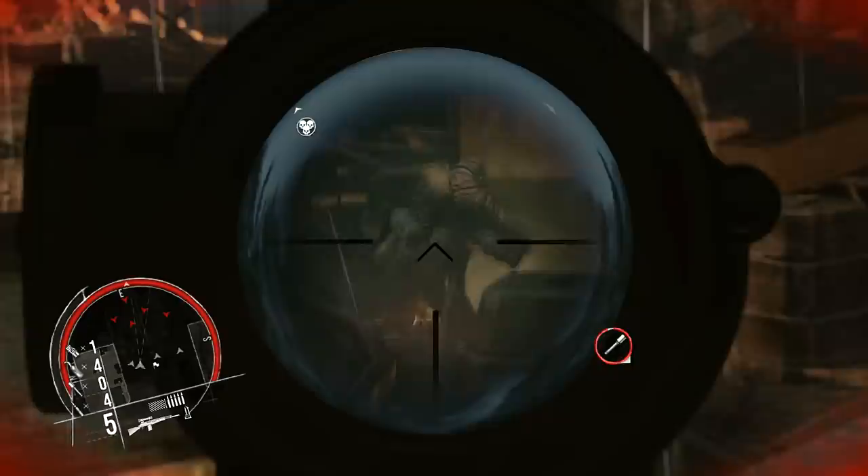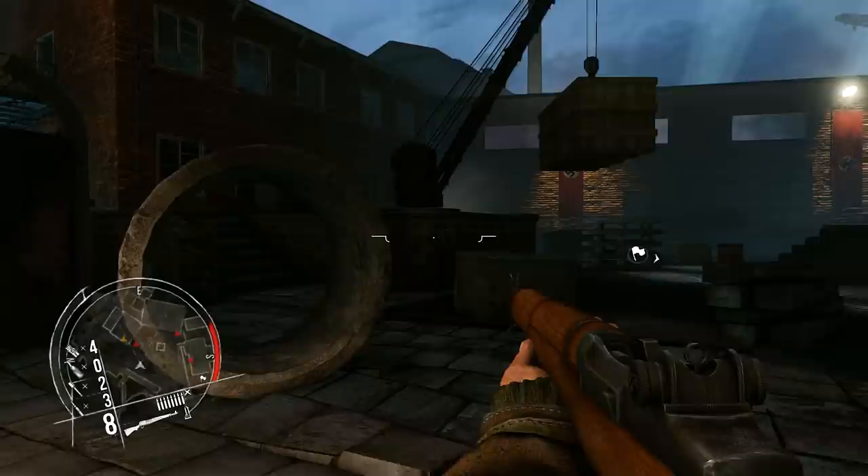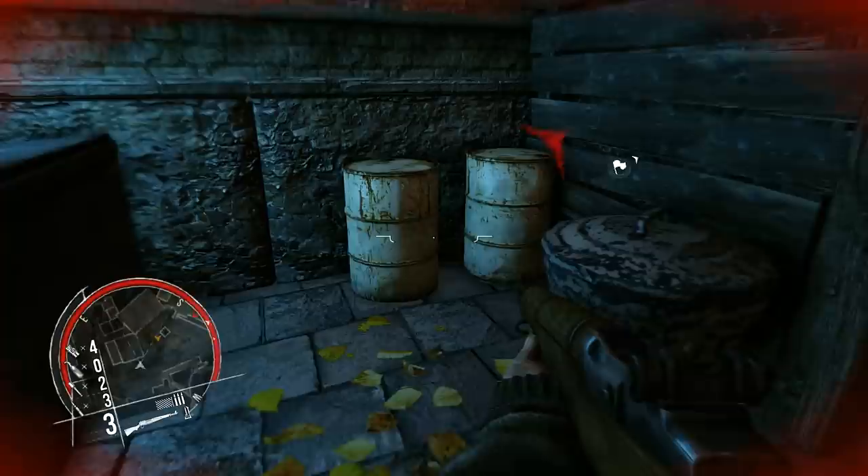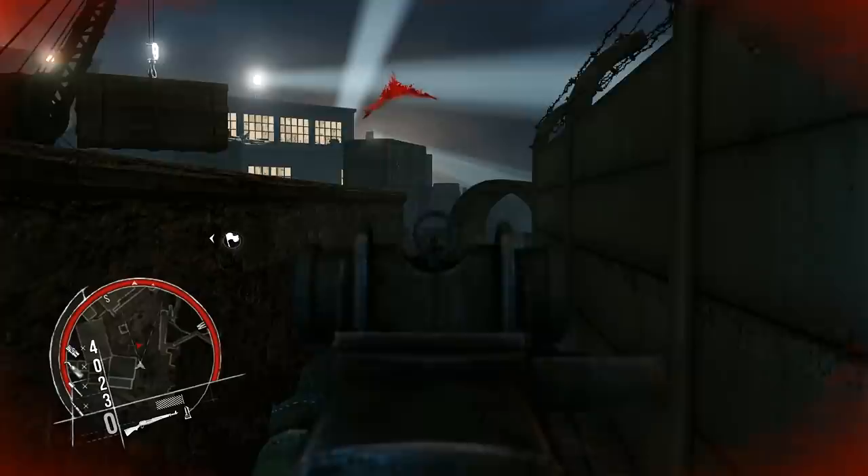The Americans had a semi-automatic battle rifle at their disposal quite some time before the war — the M1 Garand entered service in 1936. Its most recognisable feature is the absence of a detachable magazine; instead, rounds are inserted in an en bloc clip into a fixed 8-round internal magazine. Upon expenditure of these rounds, the weapon would automatically eject the clip with an audible ping, alerting the user to their need for a reload.